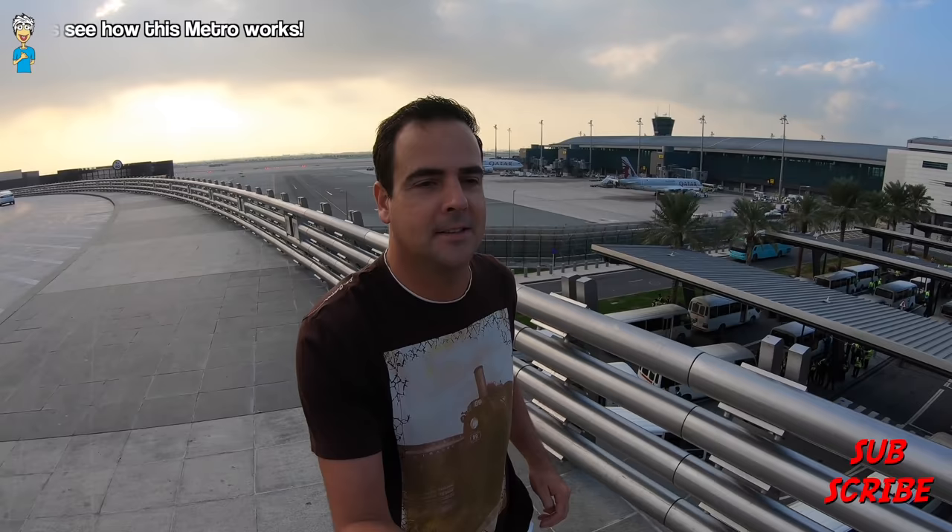Don't forget to subscribe to the channel and give the video a like of course. And let's go and explore and see how this works.